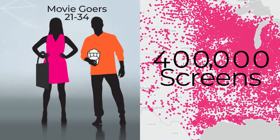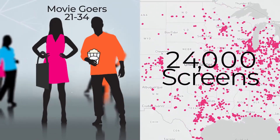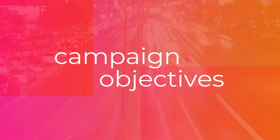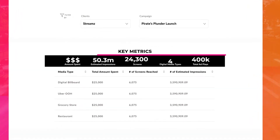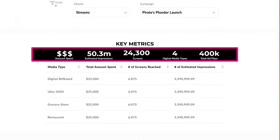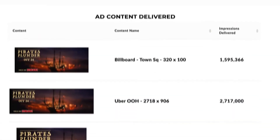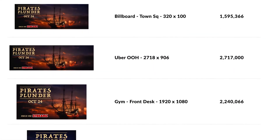And just like that, you have an audience-optimized, national, out-of-home campaign built and planned to your specific campaign objectives and shareable within minutes. And let's not forget about reporting — real-time KPIs that you can see 24/7: what you've spent, your CPMs, your impressions, and the content that's been delivered.